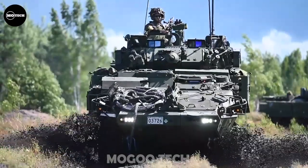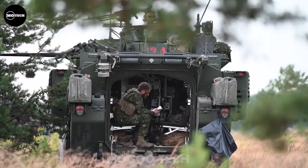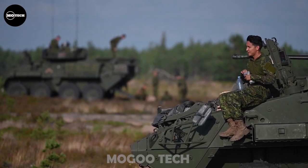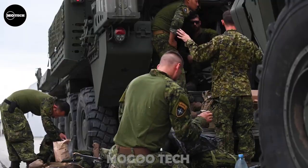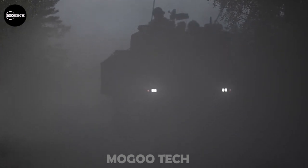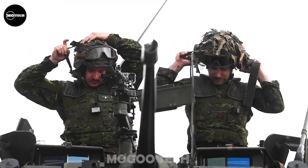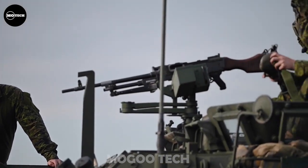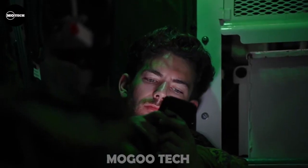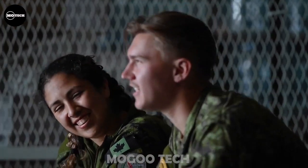The Canadian LAV UP, or LAV 6.0, is an upgraded version of the LAV-3 Kodiak, developed by General Dynamics Land Systems. Upgrades were based on lessons learned by the Canadian Army during combat operations, and a contract was awarded to upgrade 616 Canadian Army LAV-3 vehicles to the new standard. It is equipped with a 450-horsepower engine, weighs 20.4 tons, has a range of 450 kilometers, and a maximum speed of 100 kilometers per hour. It measures 7 by 2.8 by 2.7 meters in length, height, and width respectively.